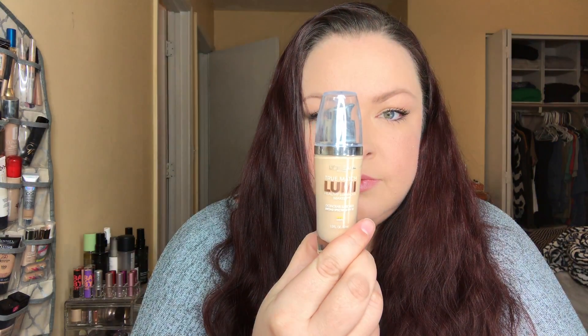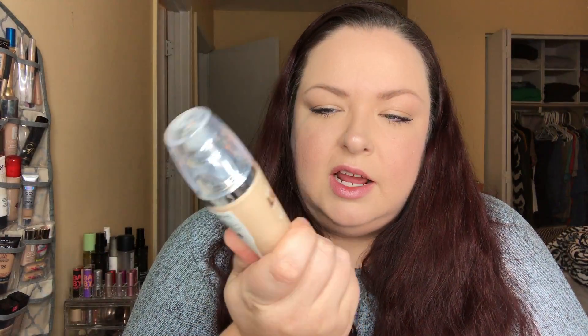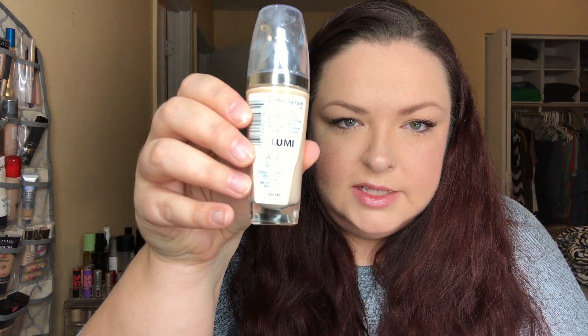The first is probably one of my all-time favorite drugstore foundations: the L'Oreal True Match Lumi. This foundation is great if you want that luminized look without looking oily or shiny. I have normal to combination skin and get really oily around my T-zone. They have a decent shade range — I'm in the shade Porcelain/Light Ivory, and it doesn't really lean pink; it's actually a warmer shade. I'll show you a little swatch.